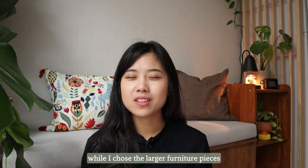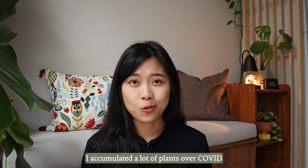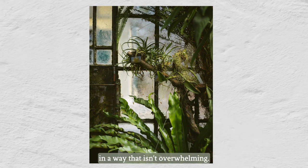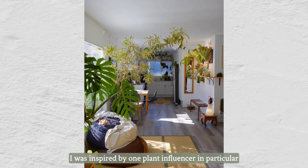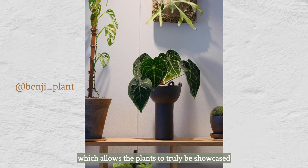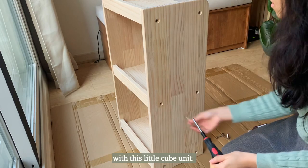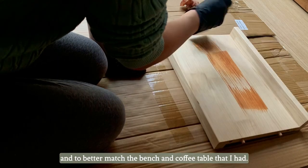Moving on — while I chose the larger furniture pieces based on function, being completely honest, everything else was pretty much dictated by my plants. I accumulated a lot of plants over COVID and I just can't bear to throw them away. So my goal was to display plants in a way that isn't overwhelming. I was inspired by a plant influencer in particular — Benji Plant. I liked how each cube isn't overstuffed, which allows the plants to be truly showcased. So I'm attempting to do a mini version with this little cube unit. I decided to stain it to add more dark wood and to better match the bench and coffee table.